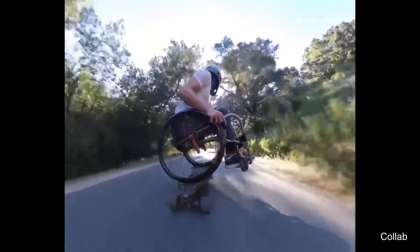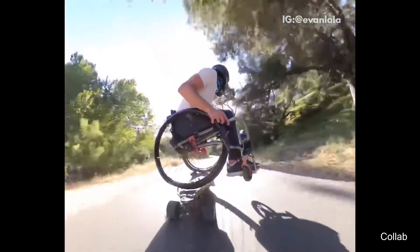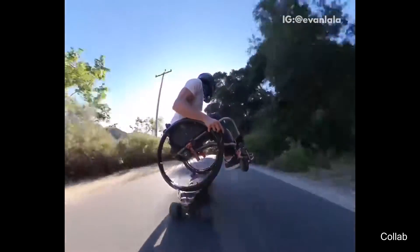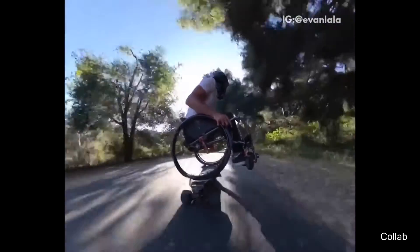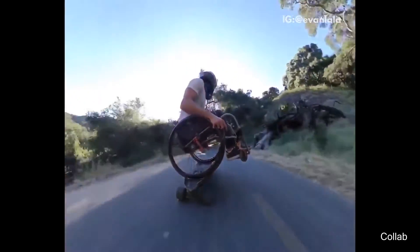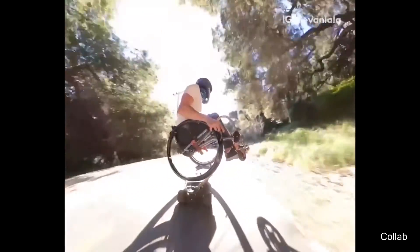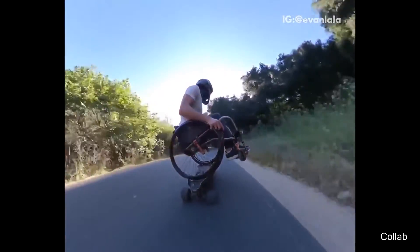This person attached his wheelchair to a longboard so that he could go for a ride. Here it is.